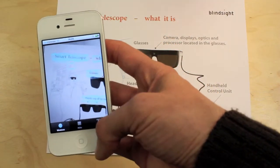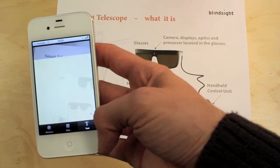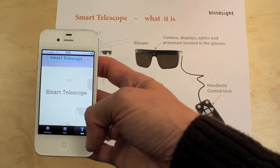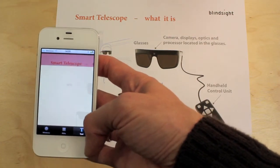We also want to do something useful with the detected text. So we have hooked it up to an OCR engine, Tesseract. And you can see it detects 'Smart Telescope' and translates it into written characters.